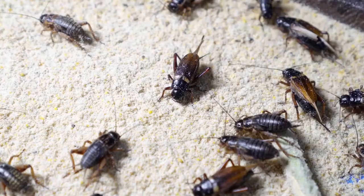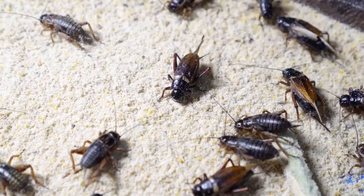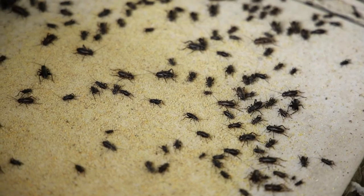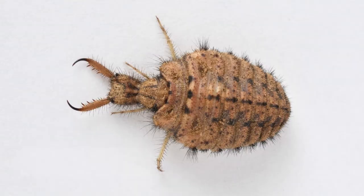Eight, cricket. Crickets are considered lucky in some cultures. They feed on greens and meat. If you like a pet that makes some noise, male crickets won't disappoint with their chirping.